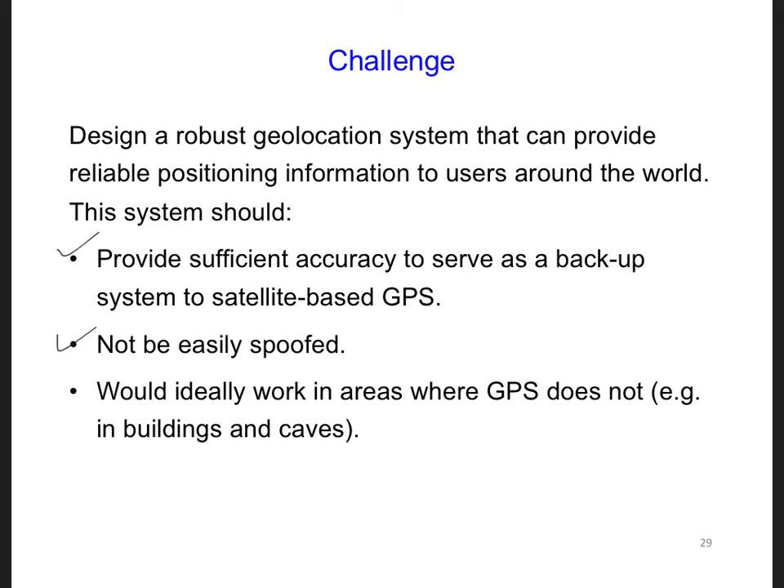The last item here: GPS signals don't work everywhere, so will VLF signals make it into caves or in buildings where GPS signals can't reach? For ground conductivity of 0.01 Siemens per meter, the skin depth we said was 50 meters.